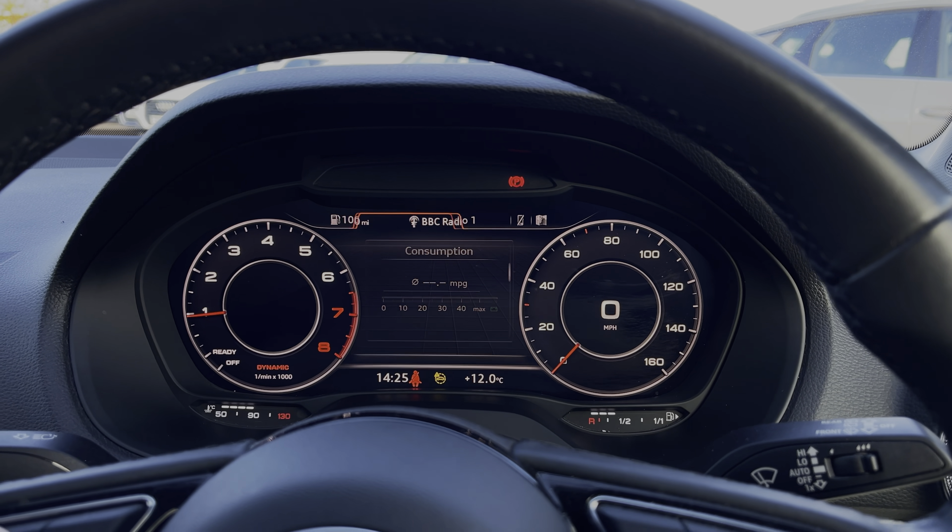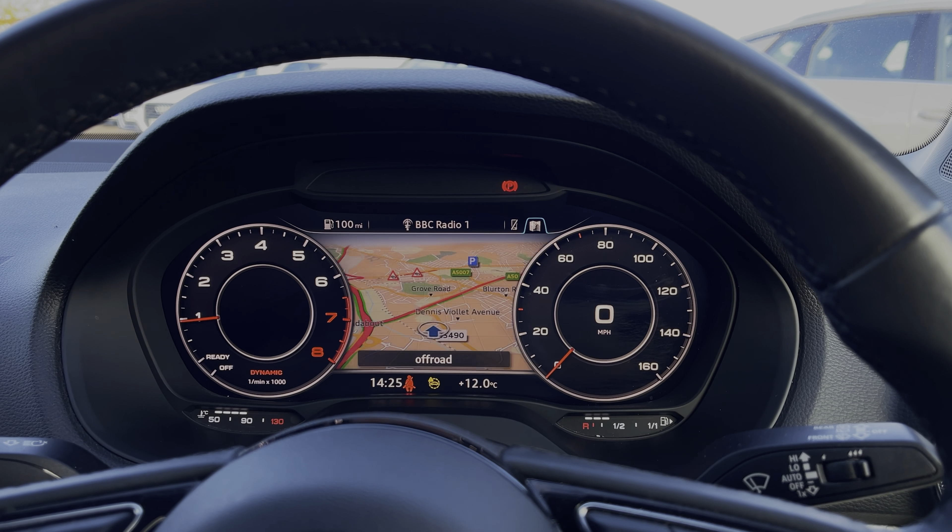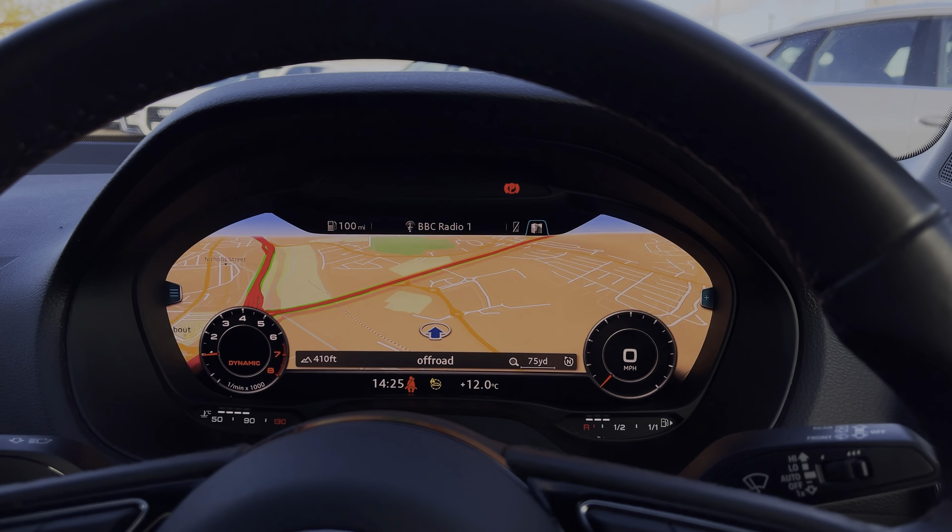Taking a look at the Audi virtual cockpit display, you can see you can use those buttons on the steering wheel to flick through the different menu options available and get a nice wide view of the satellite navigation system.